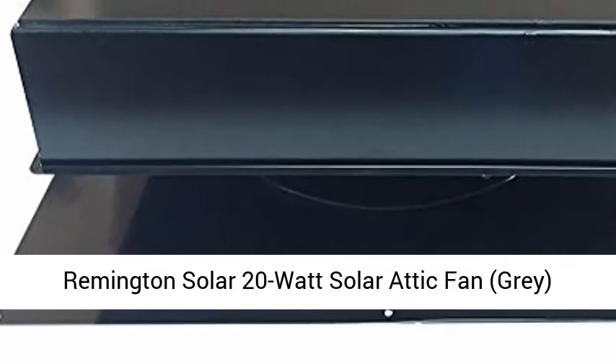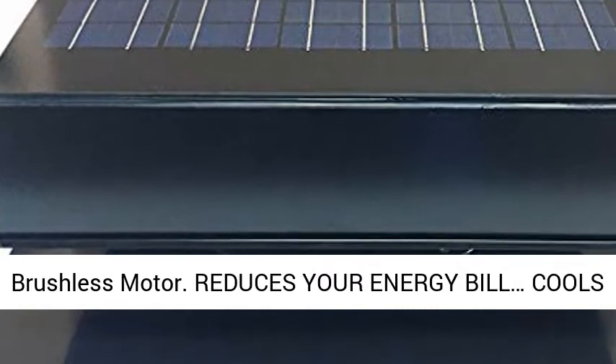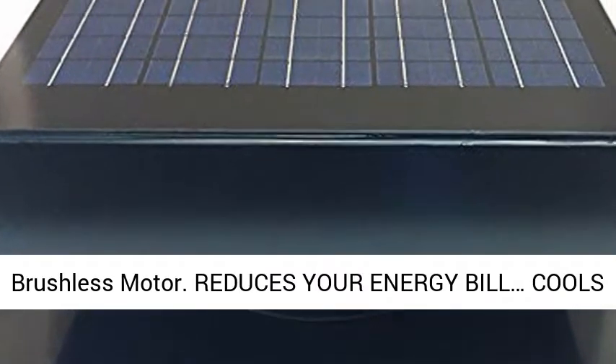Remington Solar 20 Watt Solar Attic Fan, Gray, with Thermostat HumidityStat, 22x22x11in, Brushless Motor.